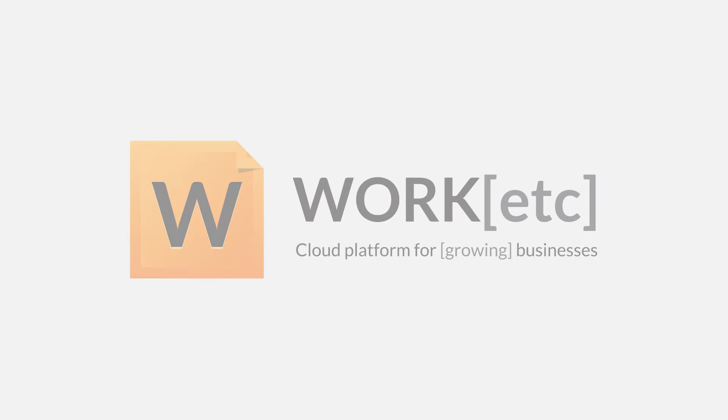Do all this and more with the new Work Etc. mobile app for Android. Work Etc. — one app to run your business. Available now on Google Play.